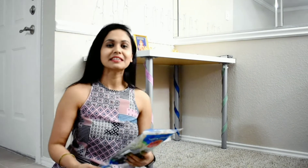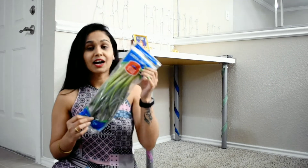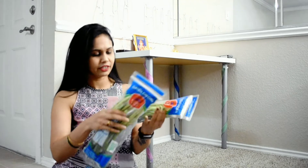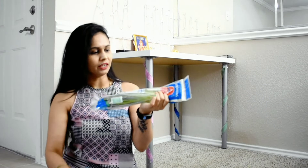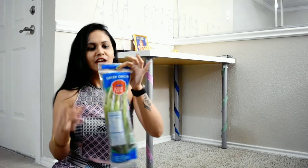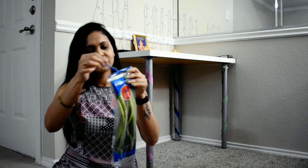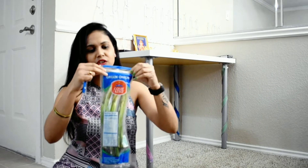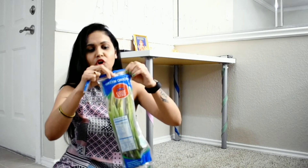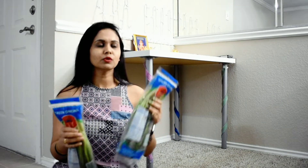They also have spring onions. These come in a ziplock bag, so they are fresh. Because they come in a ziplock, they stay fresh longer. This item is about $1.50.